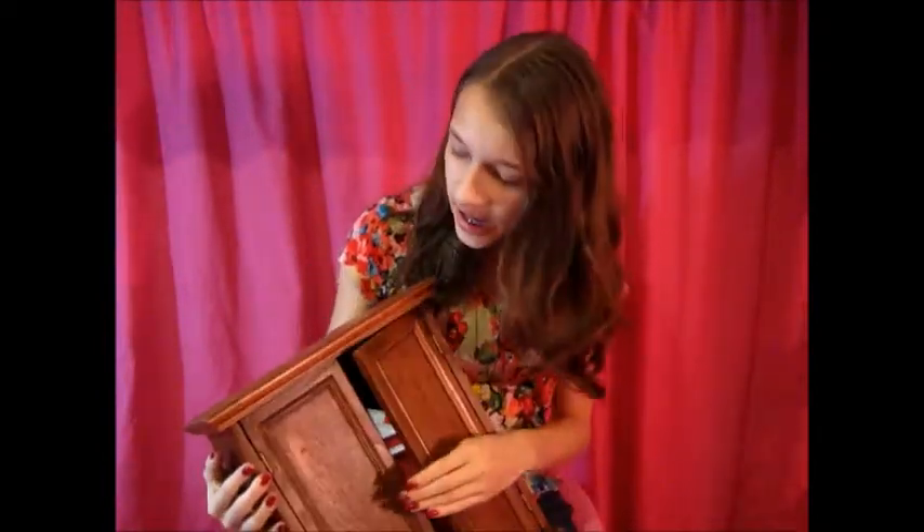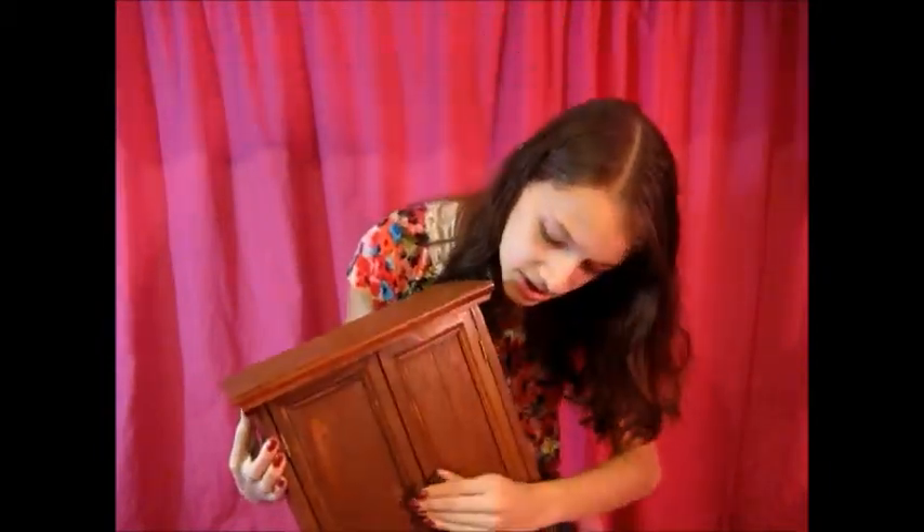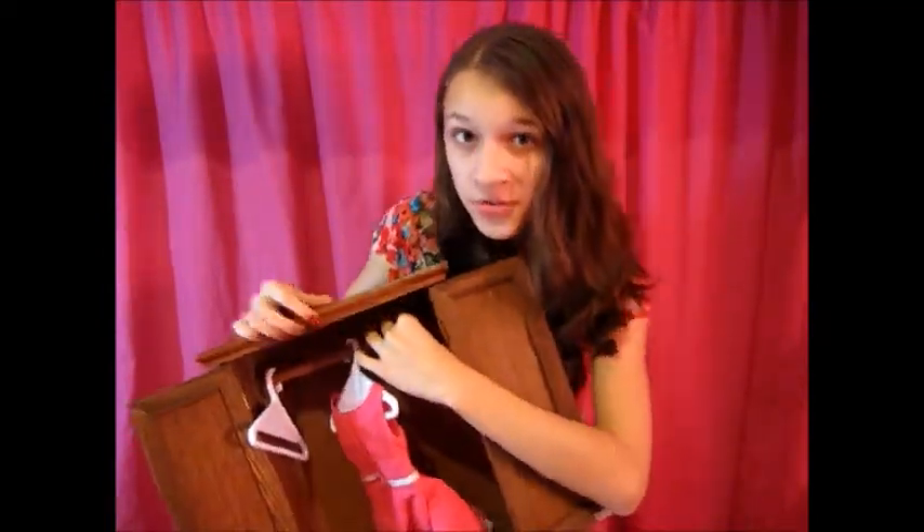The next thing is this armoire, and I've actually had this for seven or so years. It was my cousin's — she's like 21 now — and then she gave it to my sister. It was at our beach house, and my mom finally brought it back for me. It's a really cute armoire, absolutely adorable. It's 15 inches, so it's a little shorter than the dolls. I might paint it, I'm not really sure. It even has a rod for the clothes, which I think is so cool.